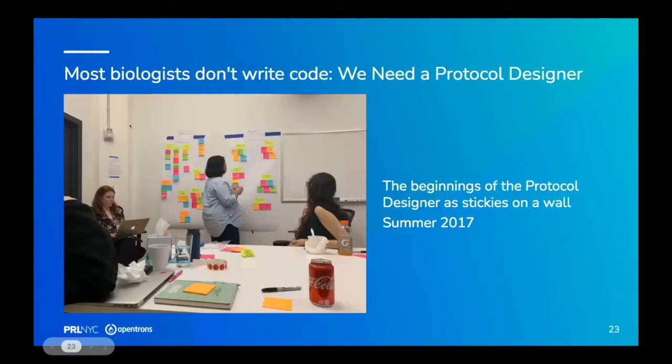But we had another problem: the only way you could create a protocol for the robot to run was to write Python. A lot of people love that we have a Python API, and we're about to launch an HTTP REST API for those interested. But most biologists don't want to dive into code — they want the thing to just work. That requires a point-and-click protocol interface.